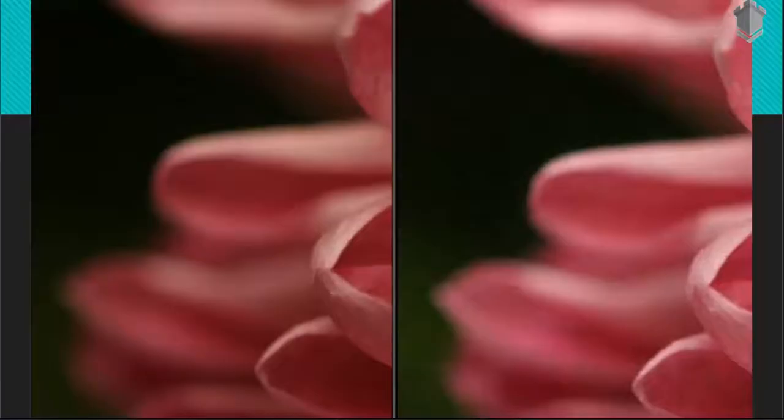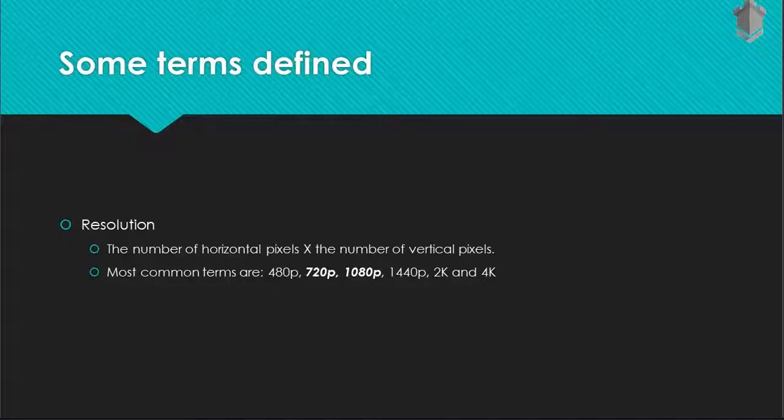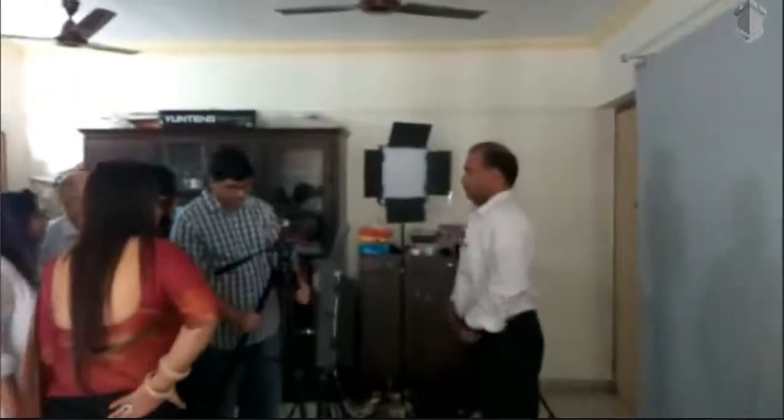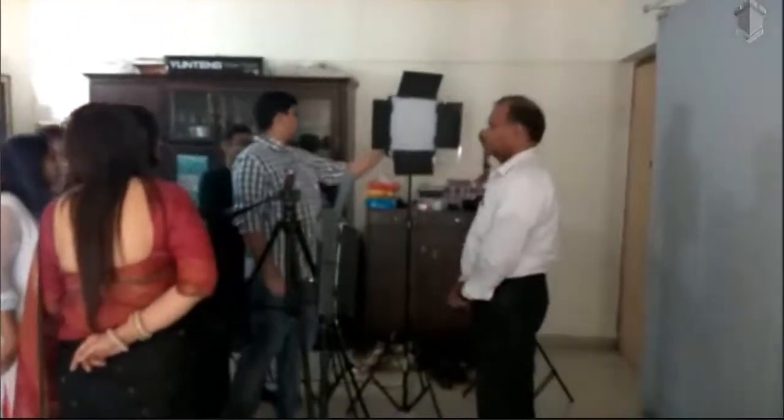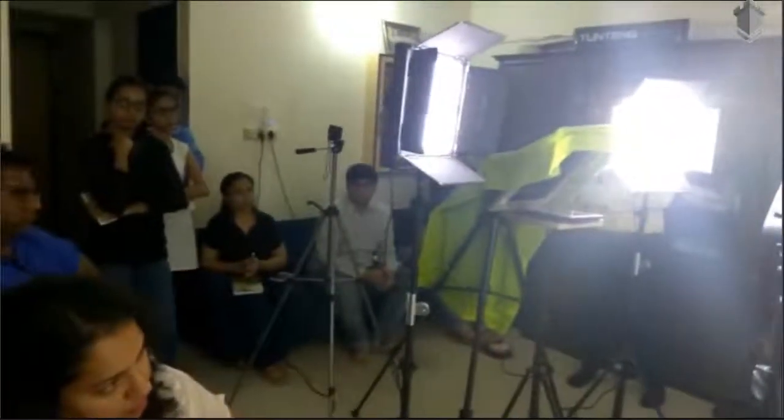It's not just that, but all the theories about cameras — such as ISO, aperture, focus, frame rate, resolution — all of these things are now being put into actual practice when they're filming their videos. For example, here's a clip of some of the participants using a teleprompter for the first time in their lives.